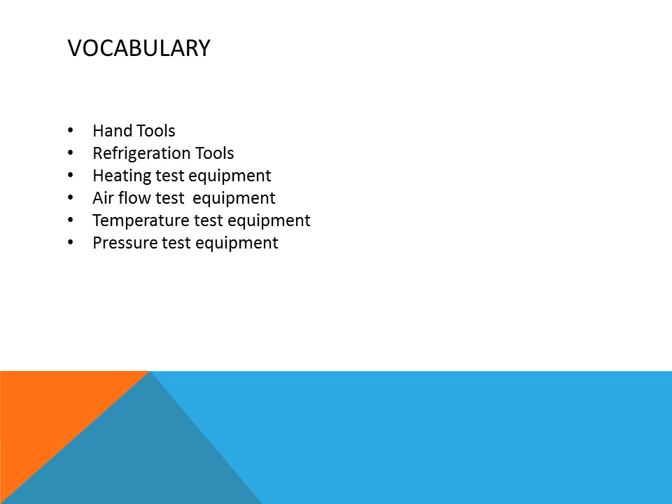The vocabulary words for this week are: hand tools, refrigeration tools, heating test equipment, airflow test equipment, temperature test equipment, and pressure test equipment.